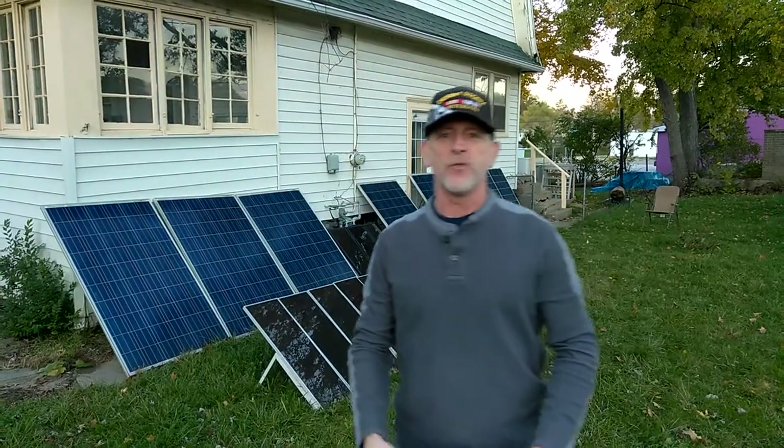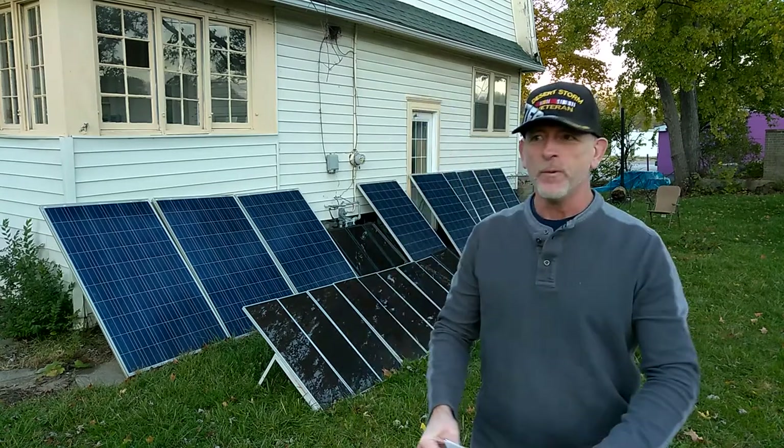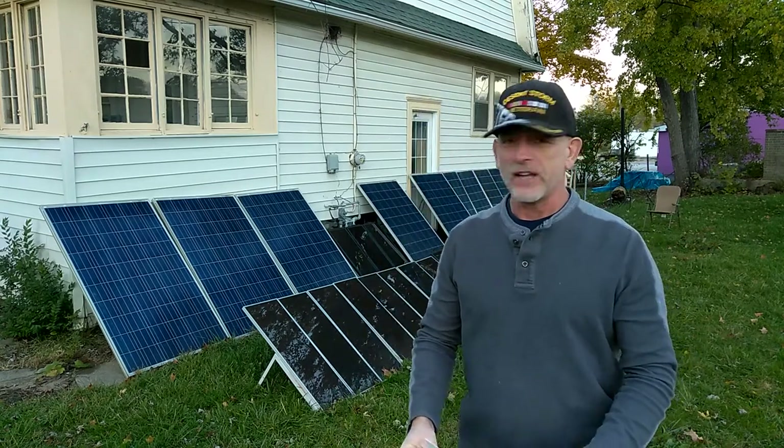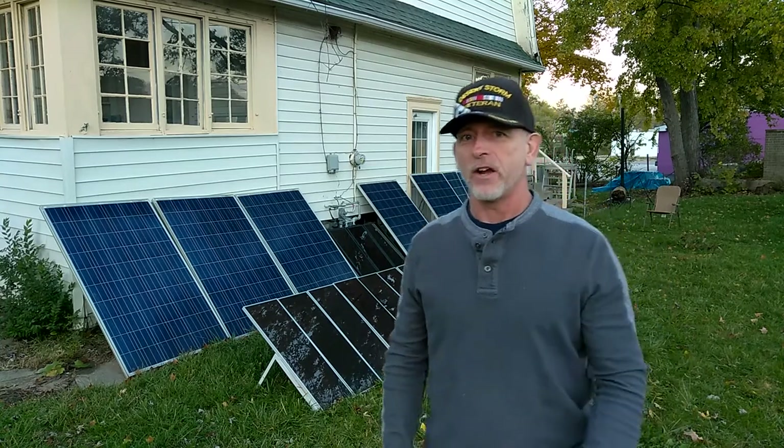With only 13 of the 24 solar panels. New batteries are coming in pretty soon, in less than a week. The great big Trojan batteries — I'm very excited for that.